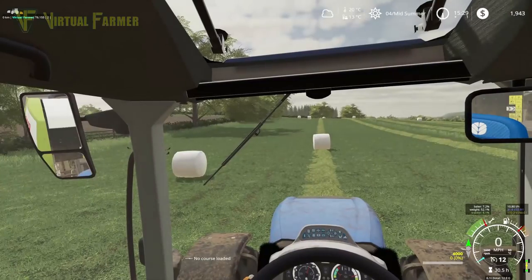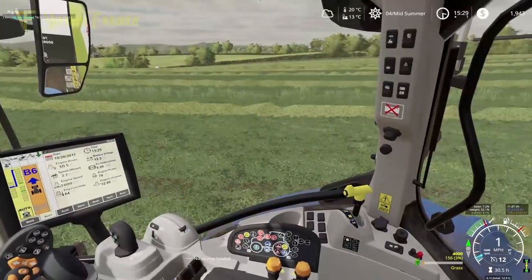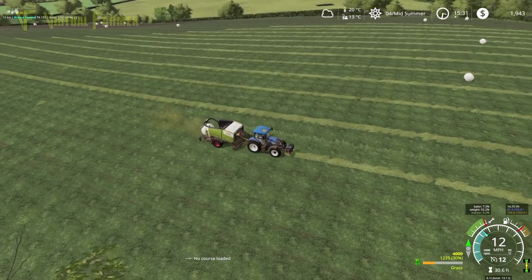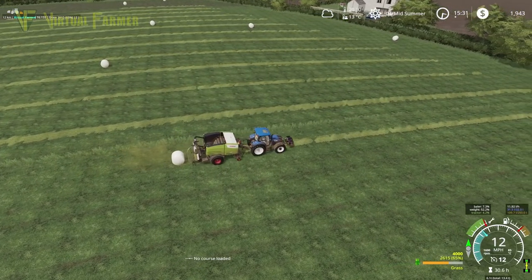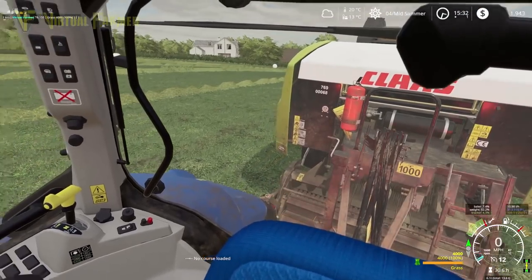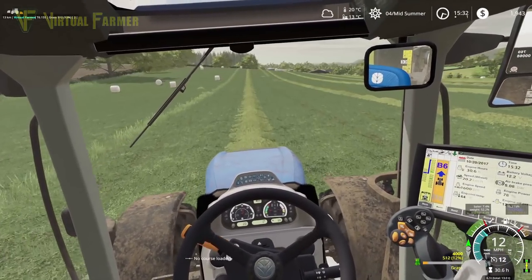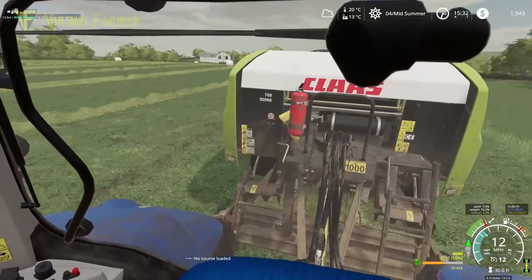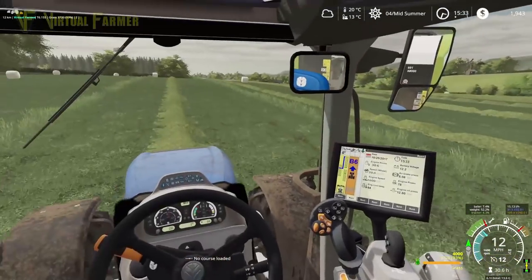26 bales so far off this field — that is absolutely cracking. I'm going to manoeuvre around this and get on with the rest of the field. I take it back — we are going to have far more than 10 bales off the rest of this field. I think we've had three already and we're only on our third row. We are getting one or two bales a row.